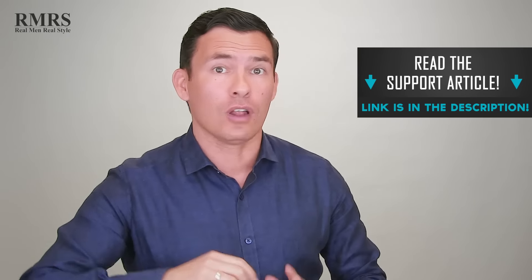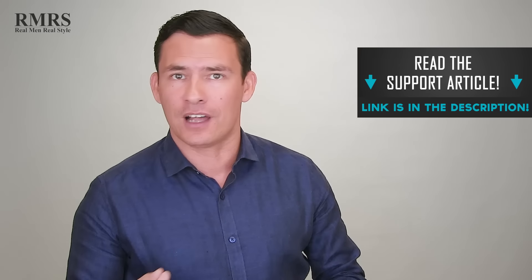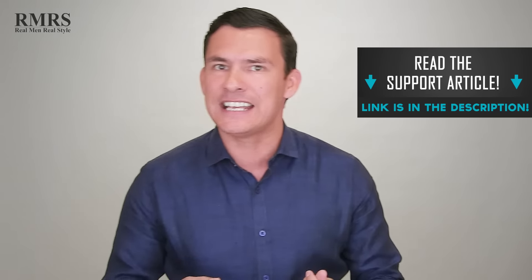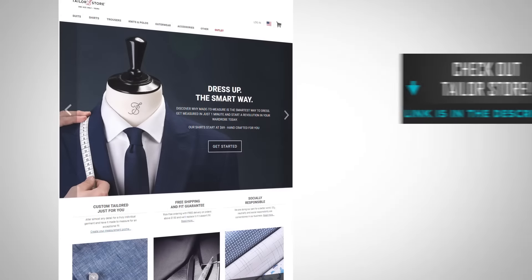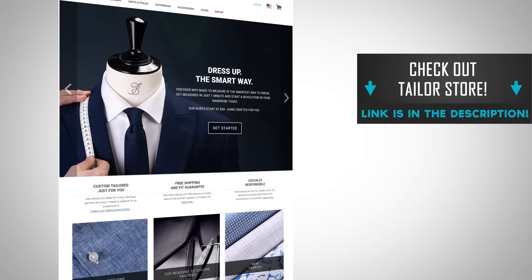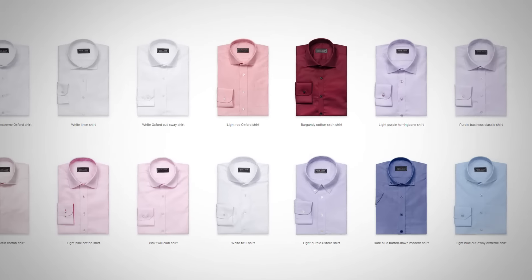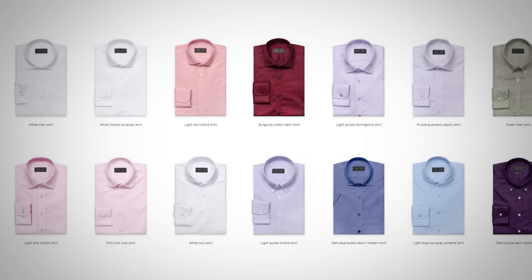That's it, gentlemen — I know there was a lot of information in today's video. If you want more, go check out the support article; I'll go into a lot more detail there with pictures and illustrations. Don't forget to go check out Tailor Store — there's a 40% discount for first-time customers down in the description. This company is amazing, I've been with them for a year, I've got a number of their shirts, and the quality is just amazing. It makes dressing sharp easier, and when you dress sharp, you're able to send the message you want to send.